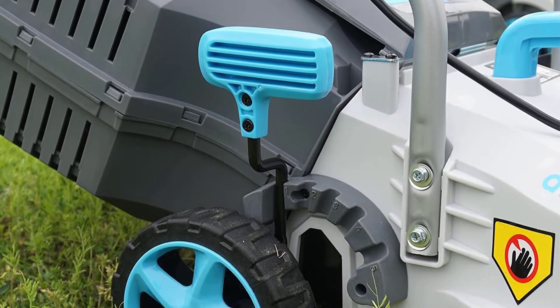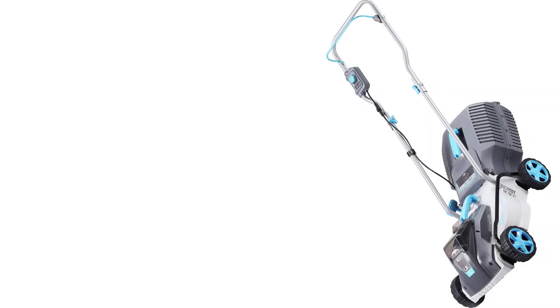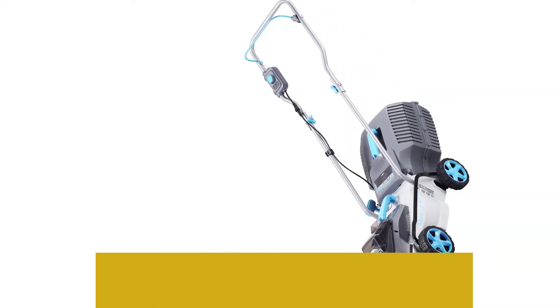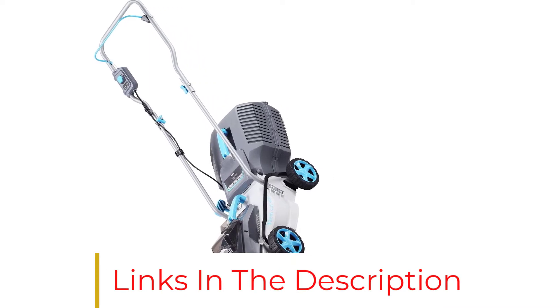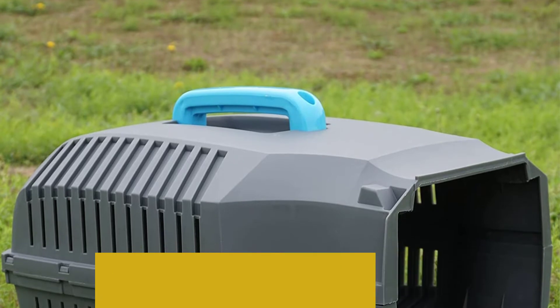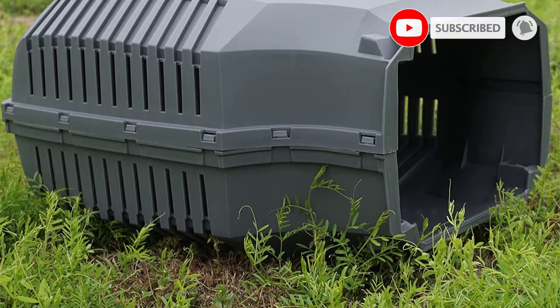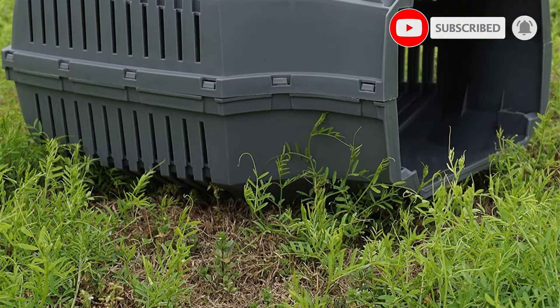Many users prefer cordless models because they want to avoid noise pollution. Thankfully, this model remains quiet when you are mowing. The battery-powered design also has the innate advantage of being fumeless, unlike gas-powered mowers. The Redback Swift is designed to bring value to your money.